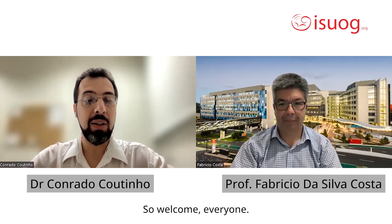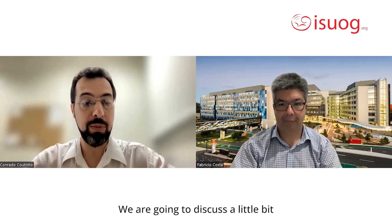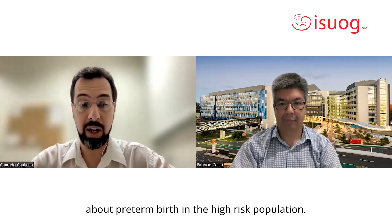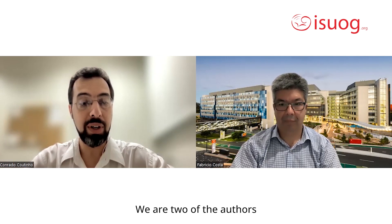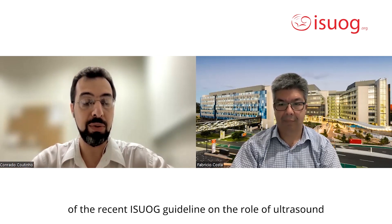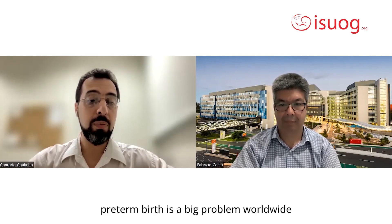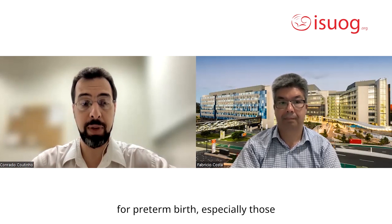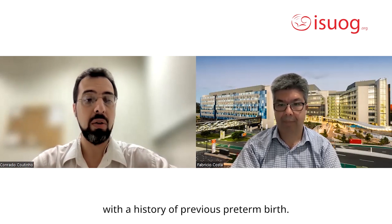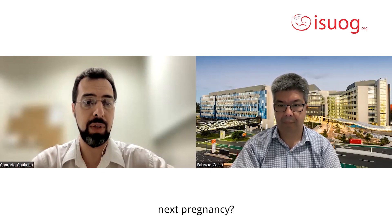Welcome everyone to the Ask the Expert November edition. We are going to discuss preterm birth in a high-risk population. My name is Corrado, and I'm here with Professor Fabrizio Costa from Australia. We are two of the authors of the recent ISWAG guideline on the role of ultrasound in prediction and prevention of preterm birth. Professor Fabrizio, preterm birth is a big problem worldwide — how should we screen patients with a history of previous preterm birth for recurrence in their next pregnancy?